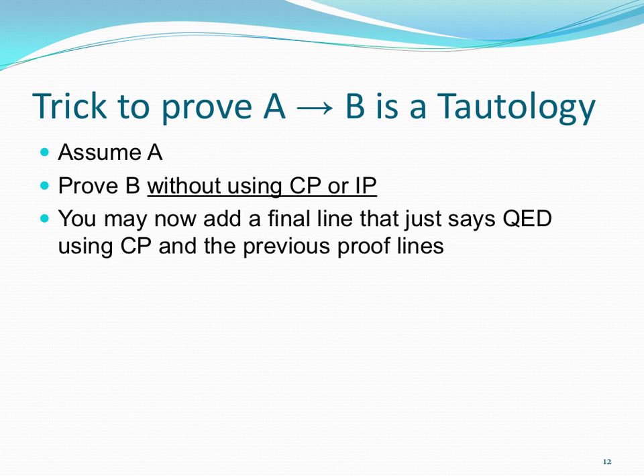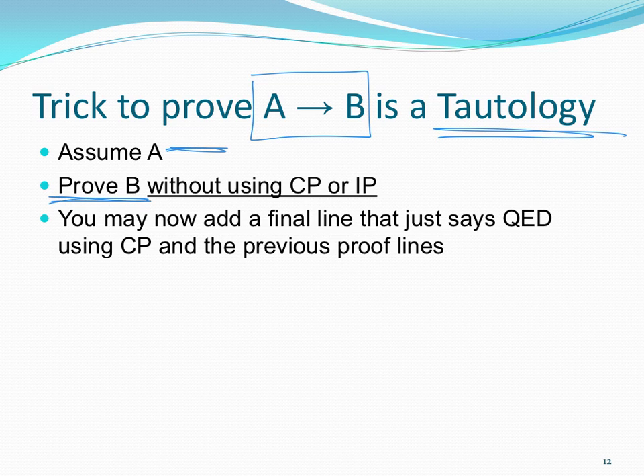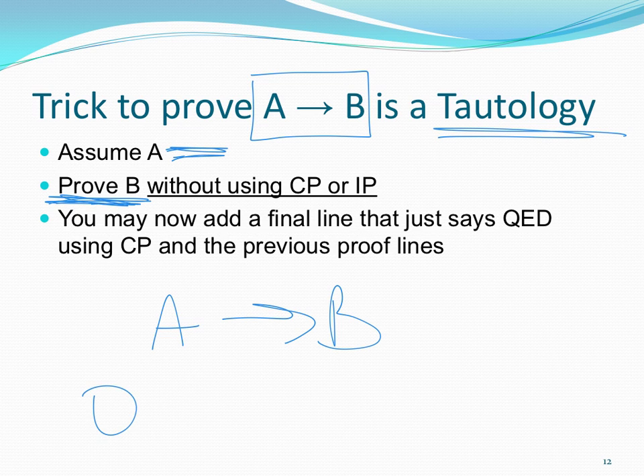Let's talk about a trick to prove that something is a tautology. A tautology is a statement that is always true no matter what true-false values you give for A and B. Here's how you can prove A implies B is a tautology: assume A is your premise, prove B without using CP or IP along the way, and then add a final line. Your reason will be CP and all the lines that come before.